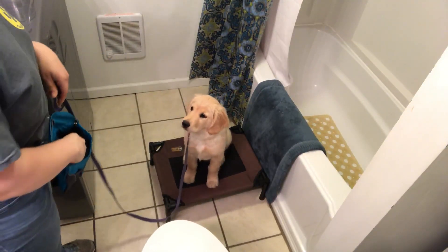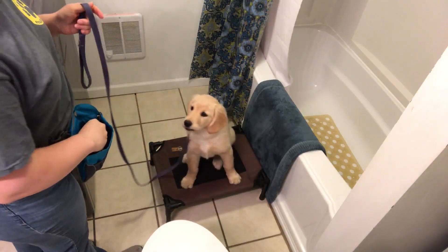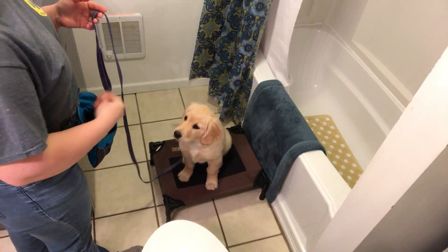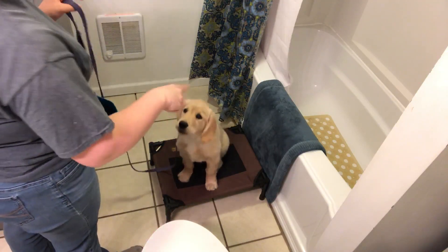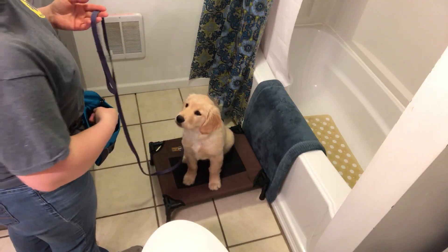Alright, we are going to do some practice getting in and out of the bathtub. I've got a little pet cot — you could also potentially use a step stool — just something to give a little bit of elevation, because it's a lot of times a little bit too tall for young puppies to jump all the way in the tub by themselves.